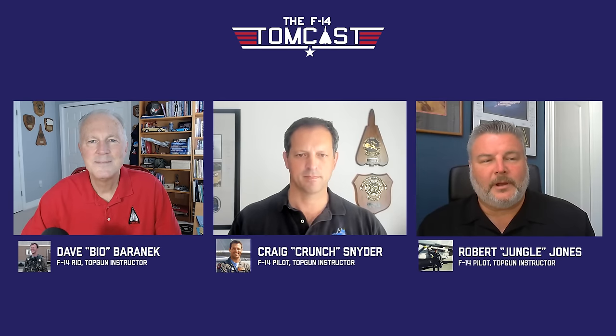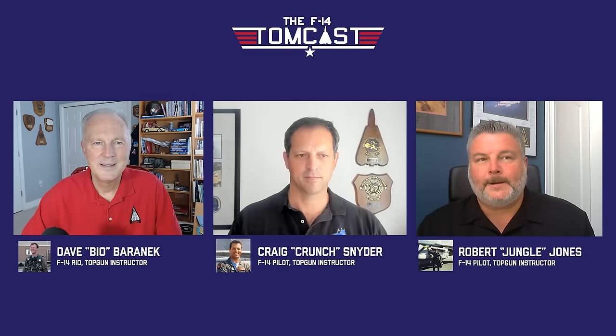Crunch asks about his trap count. Jungle thinks he is the high-time and high-trap F-14D pilot, having flown it his entire career. He ended up with a little over 2,600 hours and over 700 traps in the D, with 1,004 total traps overall and pushing 5,000 total hours at age 48.